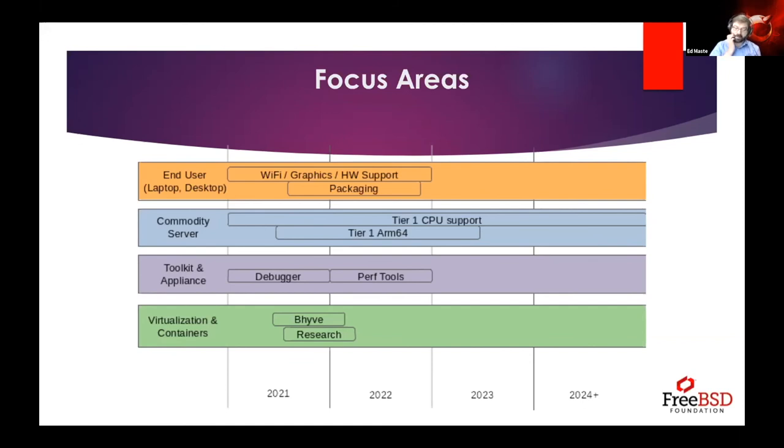We've decided there are four areas of focus we want to put effort into over the next few years: broadly speaking, end user laptop and desktop use cases, commodity server, toolkit and appliance, and virtualization and containers.